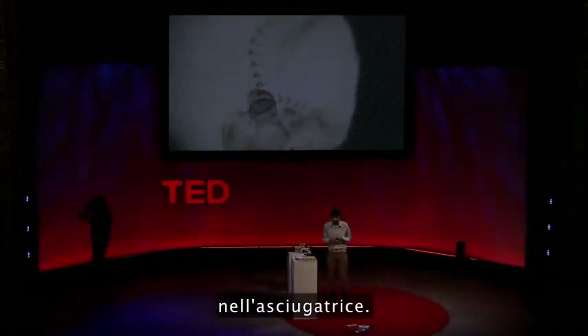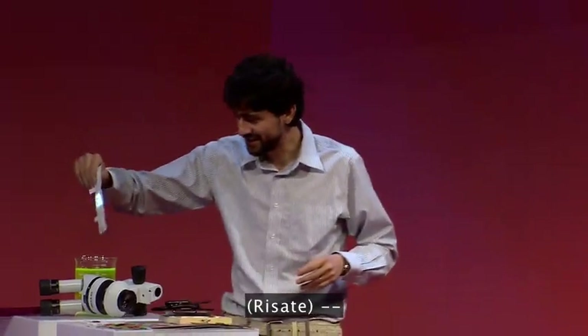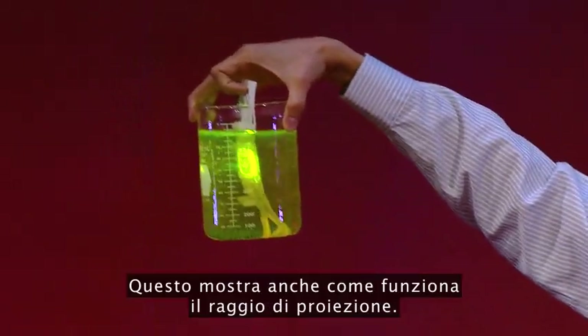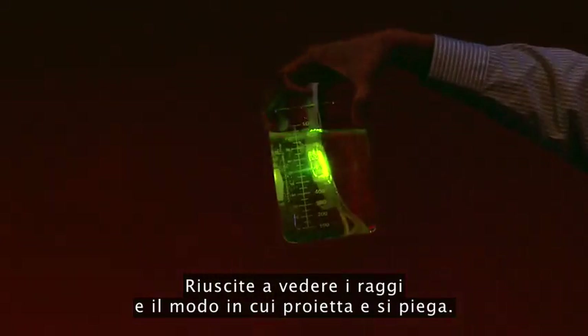My wife has been field testing some of our microscopes by washing my clothes whenever I forget them in the dryer. It turns out they're waterproof. Right here is just fluorescein water, and this also shows you how the projection scope works — you get to see the beam the way it's projected and bent.